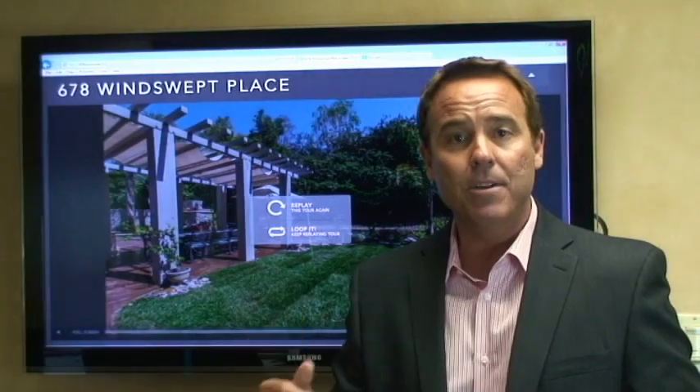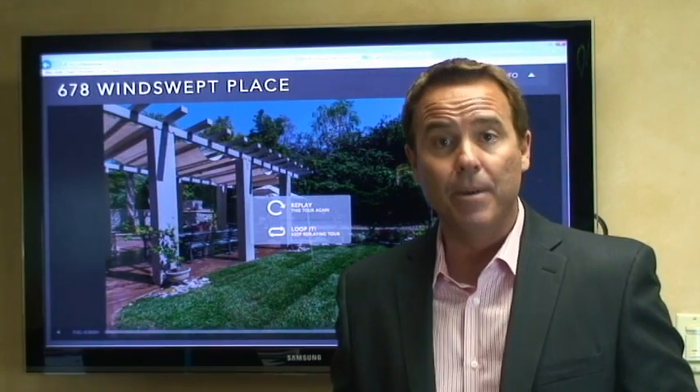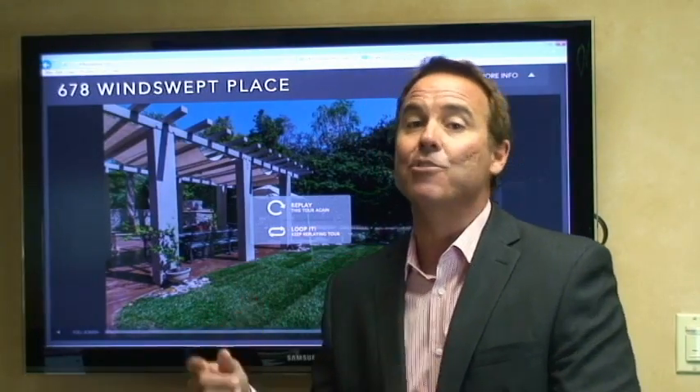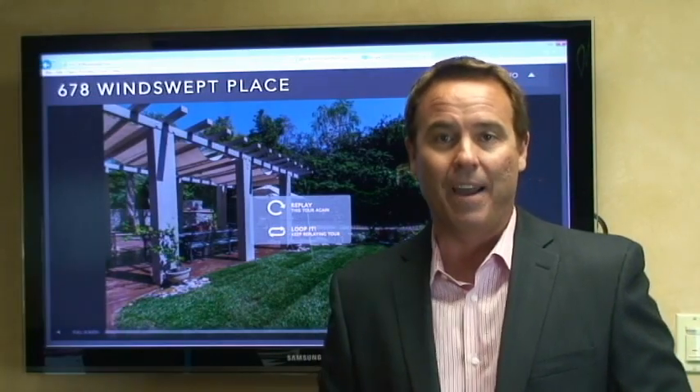Go to www.678windswept.com and check out the house, or give me a call and I'll get you an appointment to get inside. You're gonna want to see this home. This is Stephen, Stephen Christie Realty Group. Have a great day.